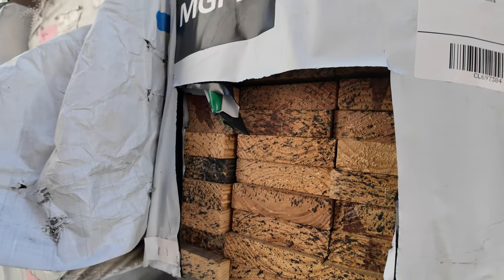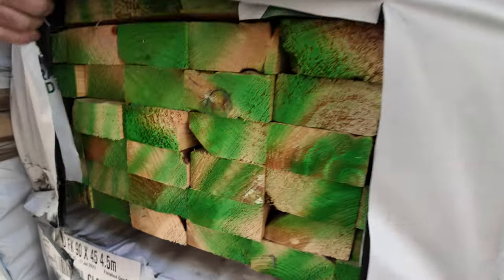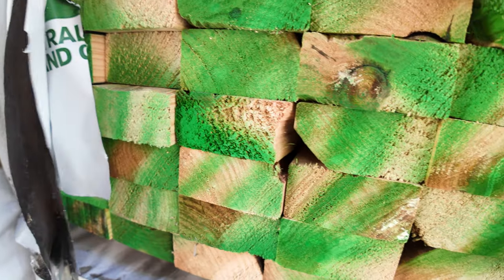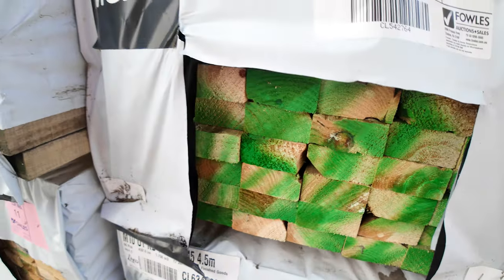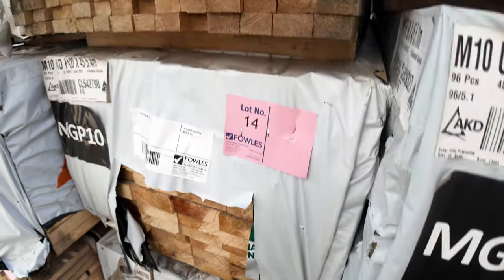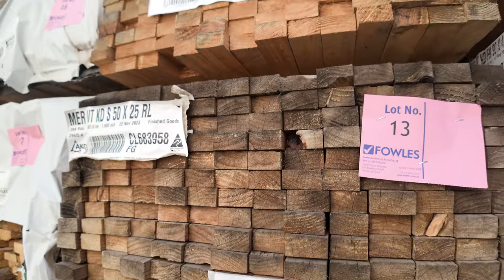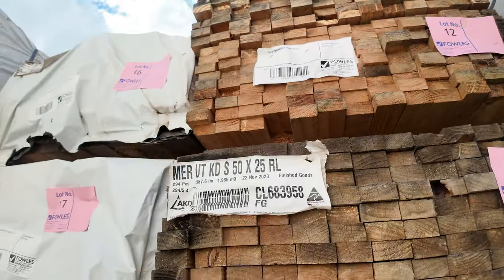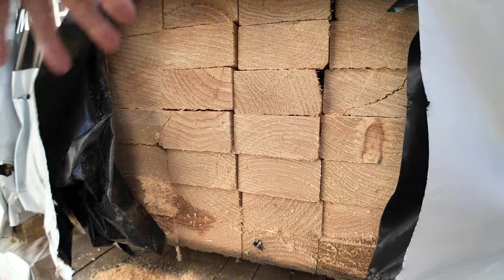Have a look at these 90x45 MGP10 structural grade pine — we've got some 4.5s and 5.1s, really good boring on those. Also a little bit of batten material, some 50x25s in rough sawn batten. And brand new stock of 90x45 5.1m MGP10 — again all there to clear.